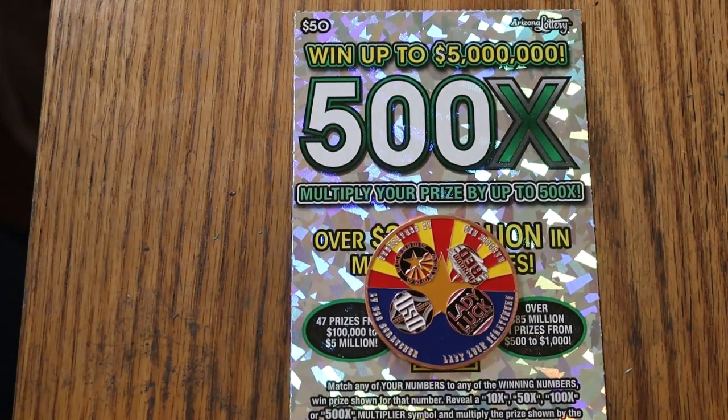What's up YouTube, AZ Scratchers here, and welcome to June 6th, the D-Day edition, you might say, of the Arizona $50, $500X, one a day in June.